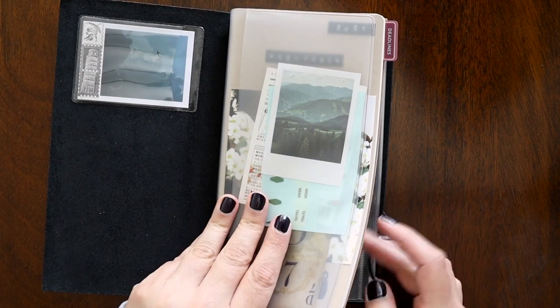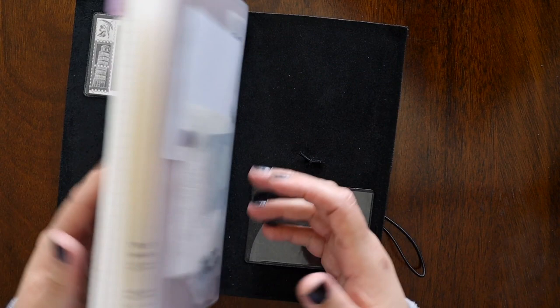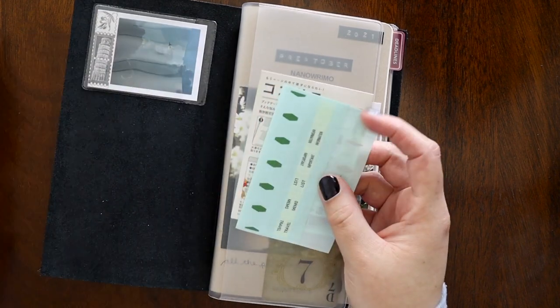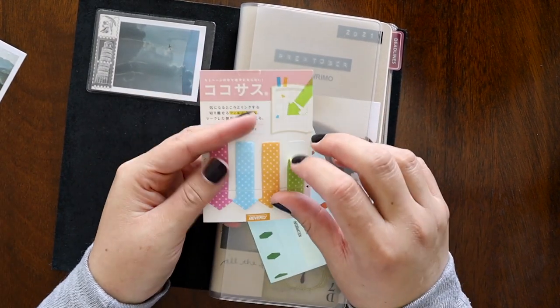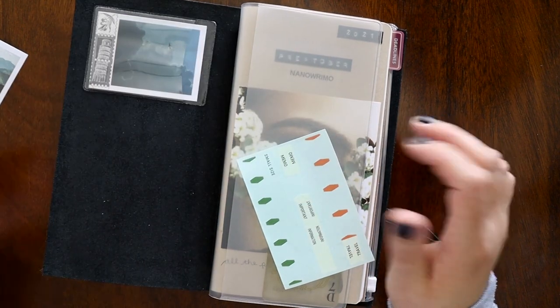This is a Traveler's Company zippy pouch — they do have faux ones, but I prefer to use their brand because I think they last a little bit longer. In the long pocket I just have some ephemera and, of course, page flags for my writerly journal. Since we're coming up on Preptober and NaNoWriMo, these are super helpful to use.